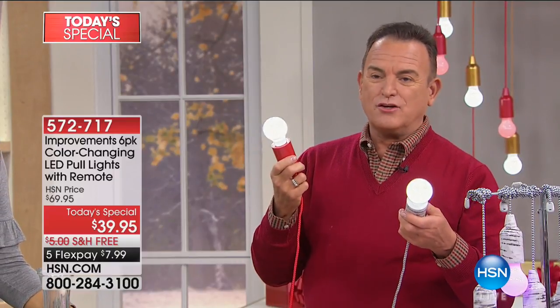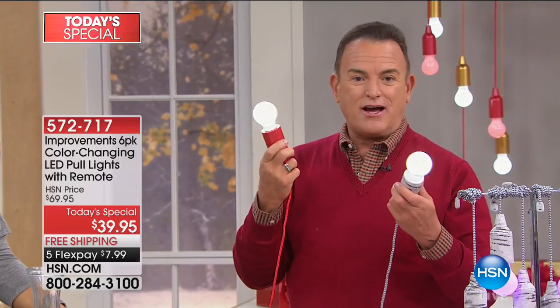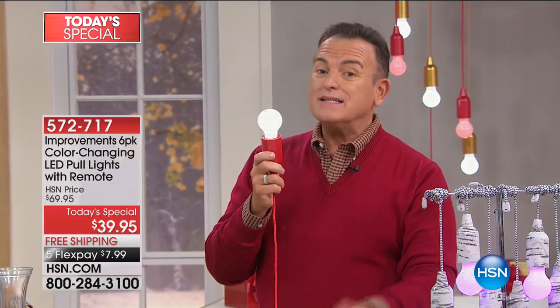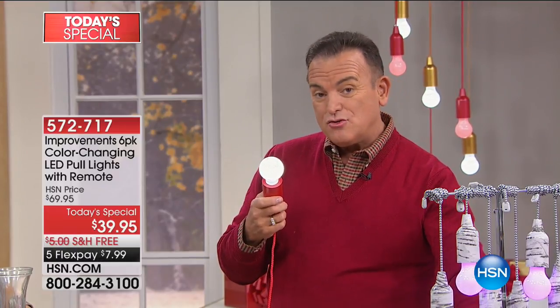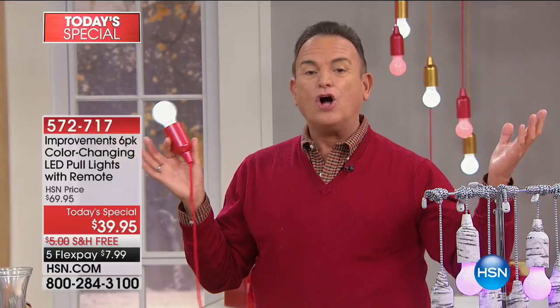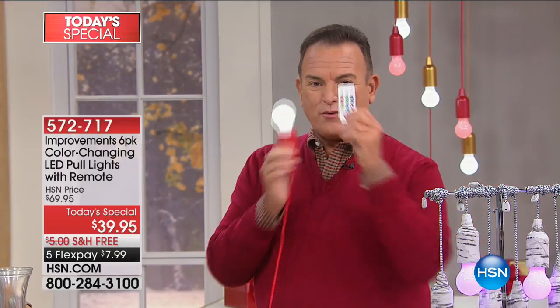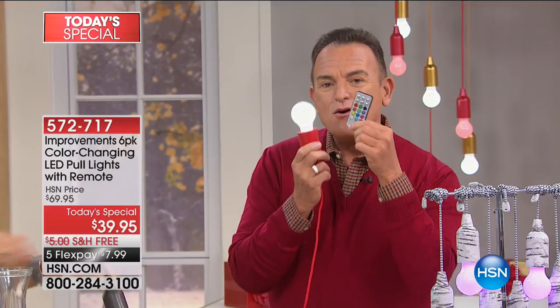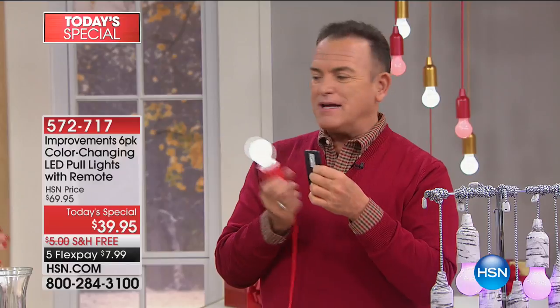LED lasts for many, many thousands of hours. They operate on little batteries, which we provide - 18 batteries required to power all six. Never before have we made them color-changing and never before have we included a remote. This little remote control lets you change the color of the LEDs - we're going to demonstrate that.